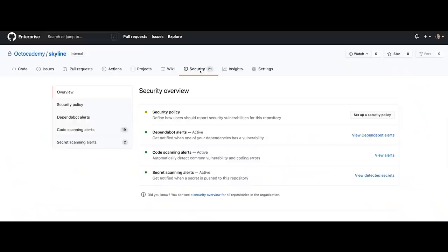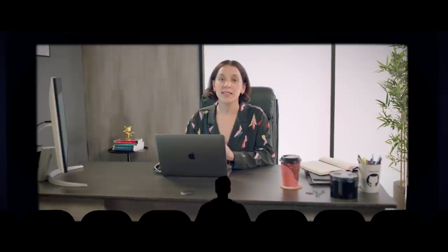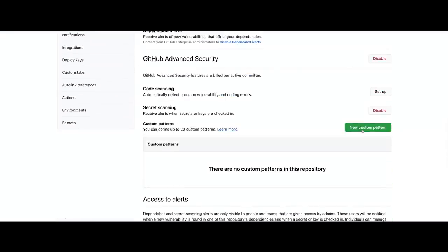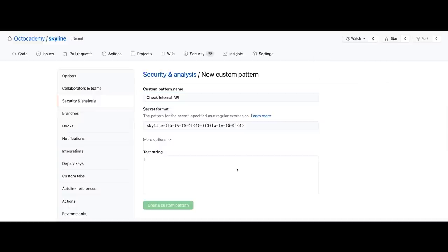But what about your company's other secrets — tokens and credentials? Leaked credentials are one of the most commonly exploited application security risks. GitHub Secret Scanning scans all of your code to find them before you deploy. And now in Enterprise Server 3.2, you can scan for your own company's credentials using custom patterns — in addition to more than 100 token patterns from cloud and service providers that we include automatically.